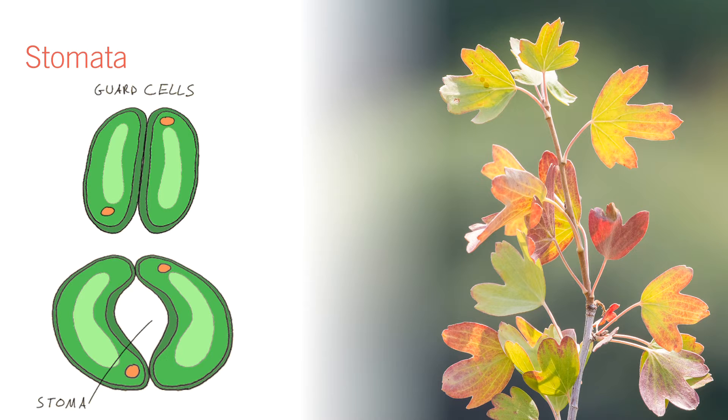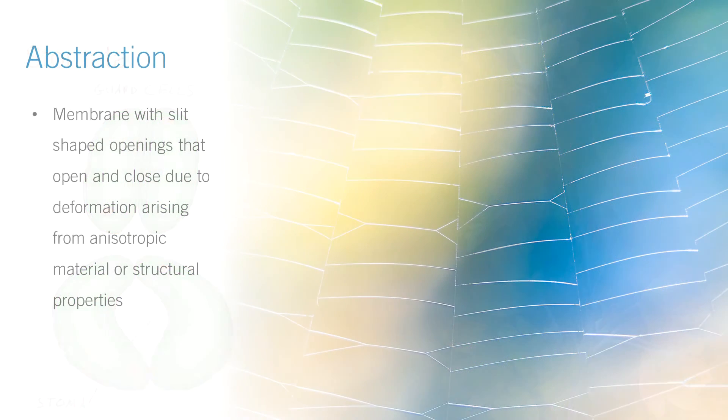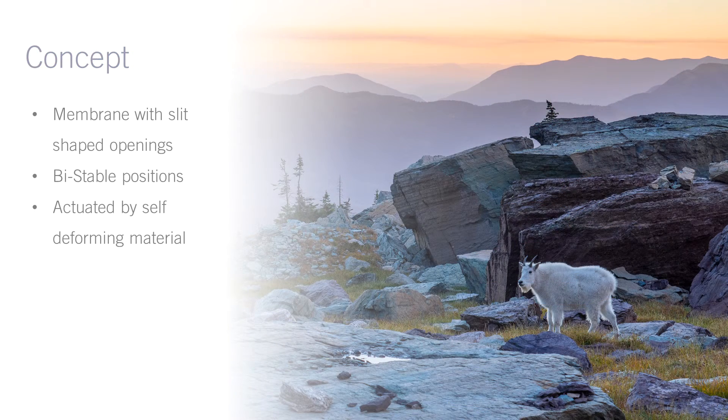The stoma seemed like the perfect biological model, so I thanked Karen profusely for her help and dug into what seems to me to be the crux of biomimicry. I needed to abstract the design principle and cross the function bridge. Ultimately, I decided that the fundamental function was the shape change, which was coming from the structural non-uniformity in the cell. I didn't need potassium pumps or cells for that matter — I just need a membrane with slits and anisotropic structural properties that can cause them to deform and open. An important property of the guard cell deformation is that it's bistable: once the cell has swelled, no more energy is required to hold the stoma open. In engineering terms, we call this a latching valve, and it's critical to this application, because we can't afford to constantly drain the battery just to hold the pores open.